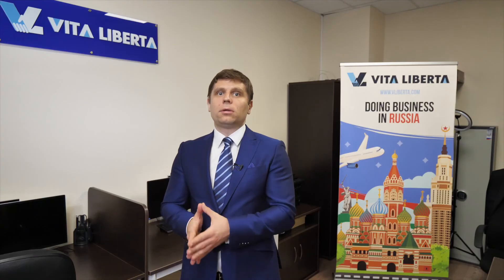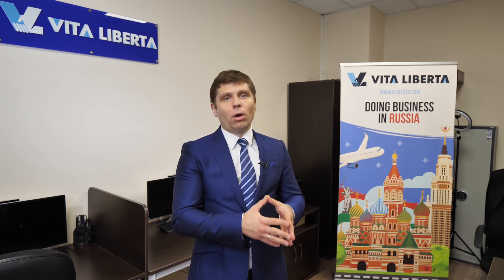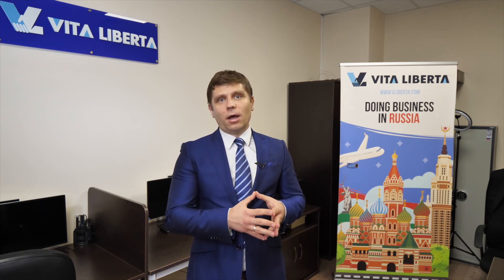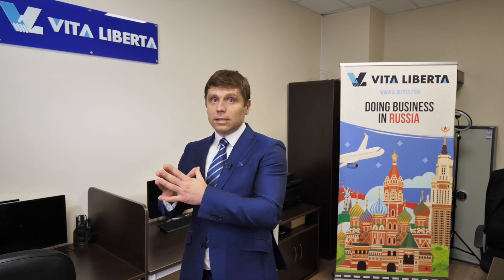To conclude, in Russia you can choose between two tax regimes: the simplified one, if your business is small or medium-sized, or the standard tax system. Under the simplified tax system, you have two options — pay taxes out of revenue at 6 percent, or pay taxes out of profits at 15 percent. The standard tax system implies a 20 percent rate on profits.